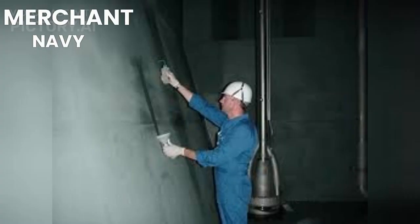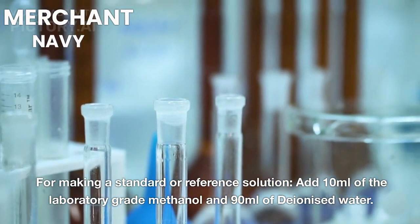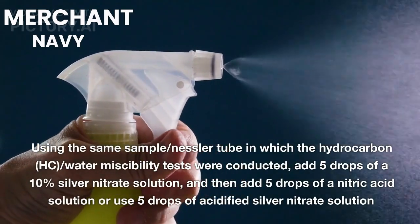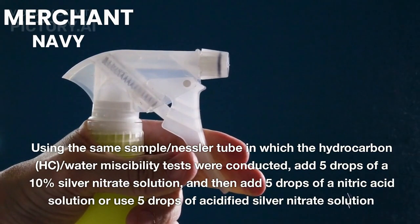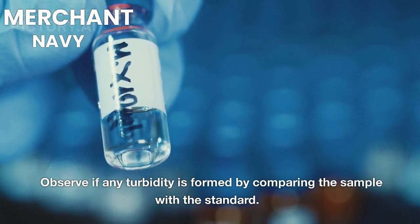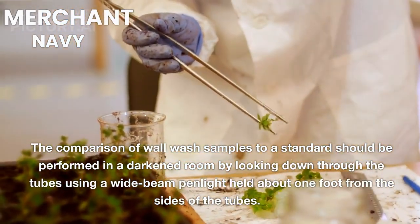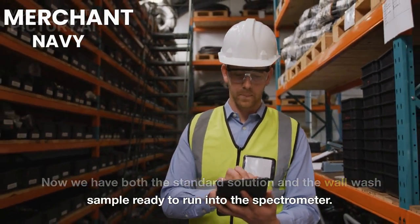Types of Wall Wash Test (WWT): 1. Hydrocarbon (HC) and Water Miscibility Test. For making a standard or reference solution, add 10 ml of laboratory-grade methanol and 90 ml of deionized water. Using the same Nessler tube in which the HC and water miscibility tests were conducted, add 5 drops of a 10% silver nitrate solution, then add 5 drops of a nitric acid solution or use 5 drops of acidified silver nitrate solution. Stopper the tube, invert it to mix, and wait 15 minutes. Observe if any turbidity forms by comparing the sample with the standard in a darkened room, looking down through the tubes using a wide-beam pen light held about 1 foot from the sides of the tubes. Then run the standard solution and wall wash sample into the spectrometer.